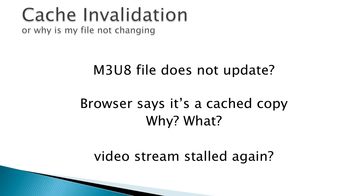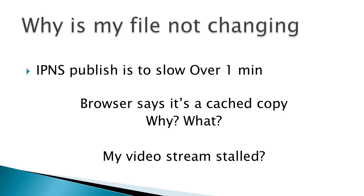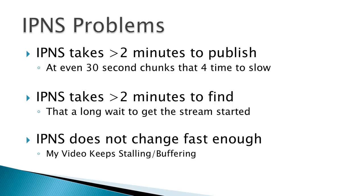Cache invalidation: why is my file not changing? The m3u8 file wasn't updating — the browser said it was cached — and the video stream stalled again with no new chunks. The reason: IPNS was very slow, sometimes taking over a minute to update, sometimes two minutes, sometimes ten seconds — we couldn't figure out why. But if your video chunks are 30 seconds long, you need updates faster than two minutes. IPNS also just doesn't change fast enough.